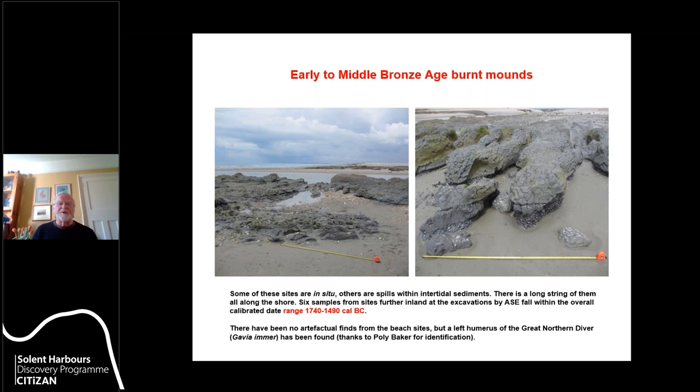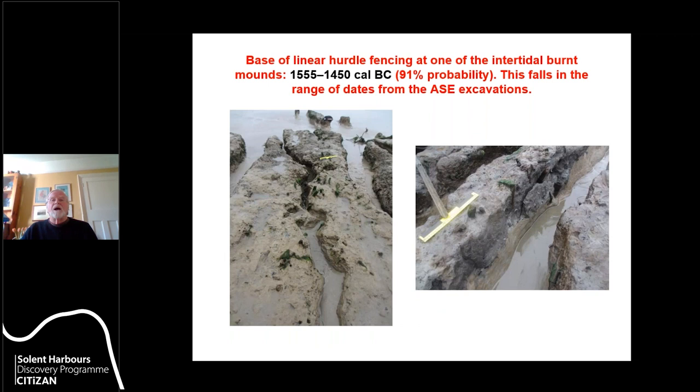We haven't actually dated charcoal for ours, but we do have a radiocarbon date. We haven't had a single artifact from the beach sites, and the only bone we found was of the Great Northern Diver, identified by Polly Baker — it presumably got there by accident. The fact that a bird bone survives shows that mammal bone would have survived too if present, so we can be fairly confident these sites weren't related to cooking. We do have a date on a linear hurdle fence associated with one of the burnt mounds: 1555 to 1450 cal BC, which falls within the range ASE obtained.